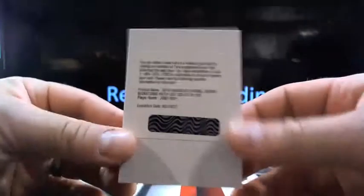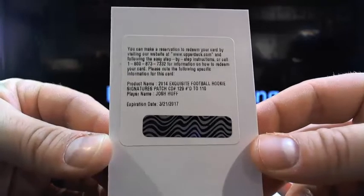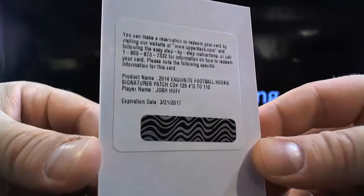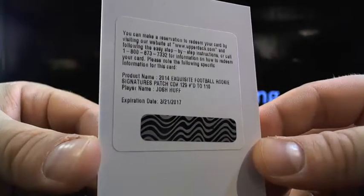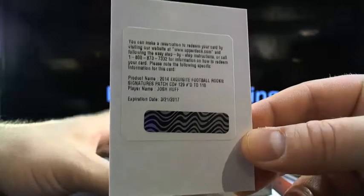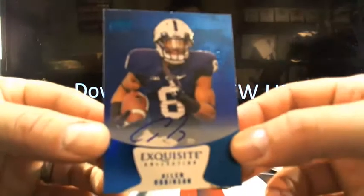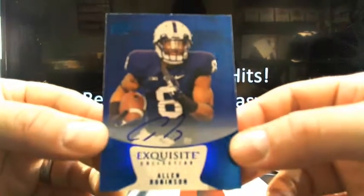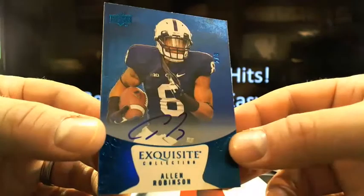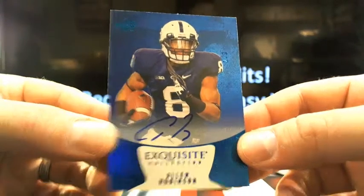Then he got a rookie patch auto, and that's going to be Josh Huff out of 110. Look at Mark R running around up in here. This next one is a pretty solid little hit because it's so short print, dude. How about an Allen Robinson, 2 out of 3. Look at Alex swinging in, Mark R swinging in, too.